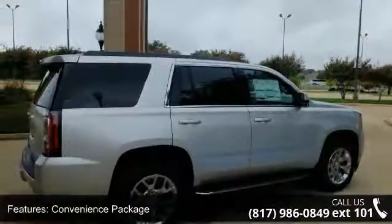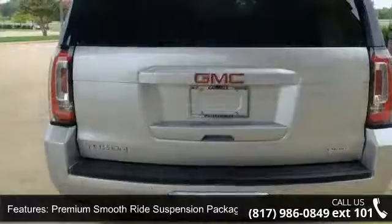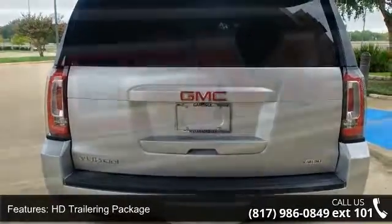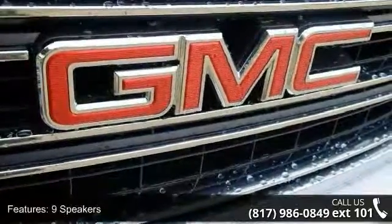Convenience package, premium smooth ride suspension package, HD trailering package, 9 speakers, Bose premium 9 speaker system, MP3 decoder, premium audio system.